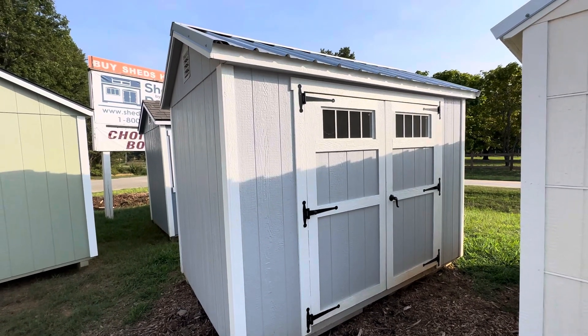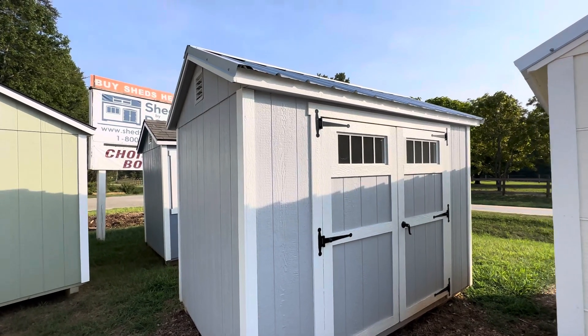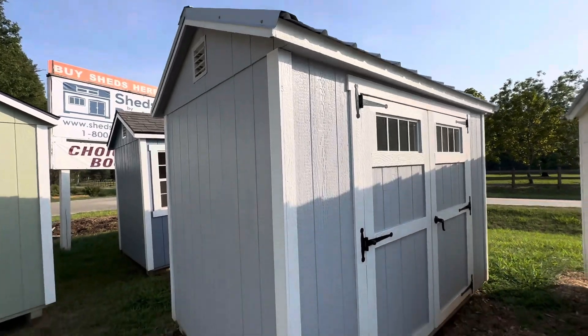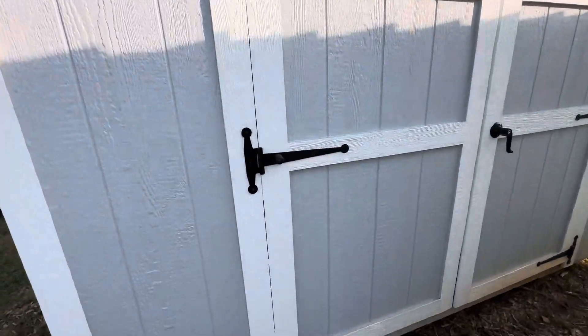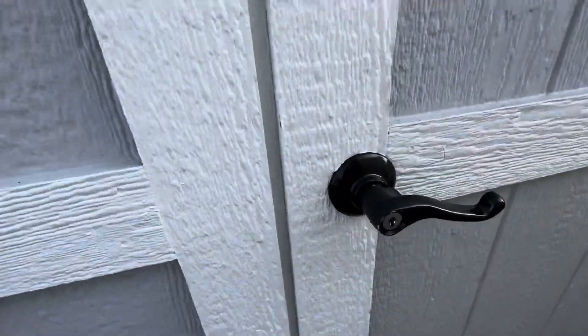Hi, this is Silas at Sheds by Design. We're going to take a quick walkthrough tour of this 6x10 A-frame storage shed. Silver metal roof, gray siding, white trim, vented gables, double access doors with glass, deluxe hinges, and a keyed latch.